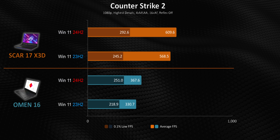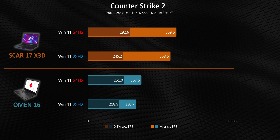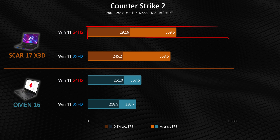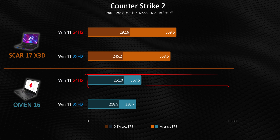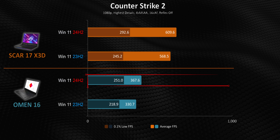There are some games like CS2 that get a tangible boost in frame rates, and it isn't exclusive to the faster laptop either. The X3D's advantages on 24H2 look impressive, but it's the 1% lows that'll make the biggest difference in the overall feel and responsiveness of this game. The same thing goes for the Omen 16, which gets about 10% better averages and a much larger uplift in the minimum frame rate department too.